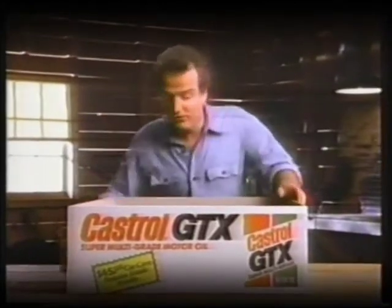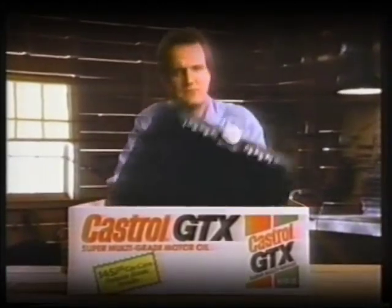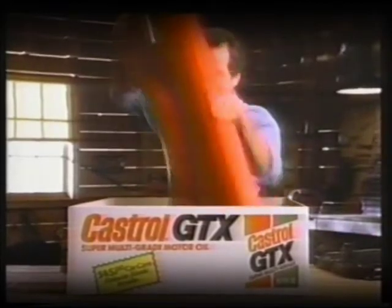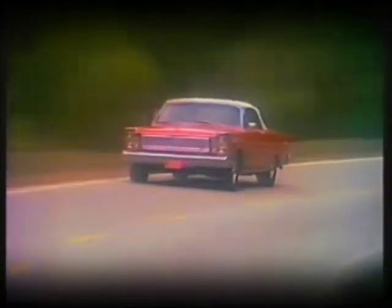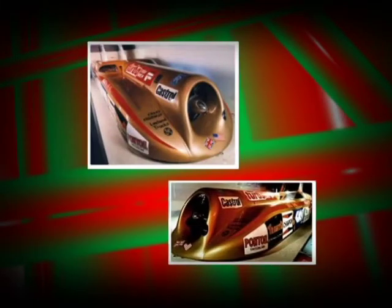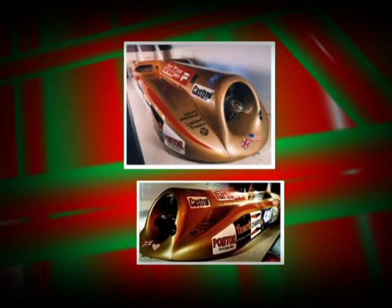In the 80s, Castrol launched the first oil specially formulated for turbocharged cars. In 1982, Castrol's innovative semi-synthetic oil for high-performance cars was introduced. In 1983, the Thrust II broke the world land speed record of 1,013.63 km per hour with the help of Castrol motor oils.